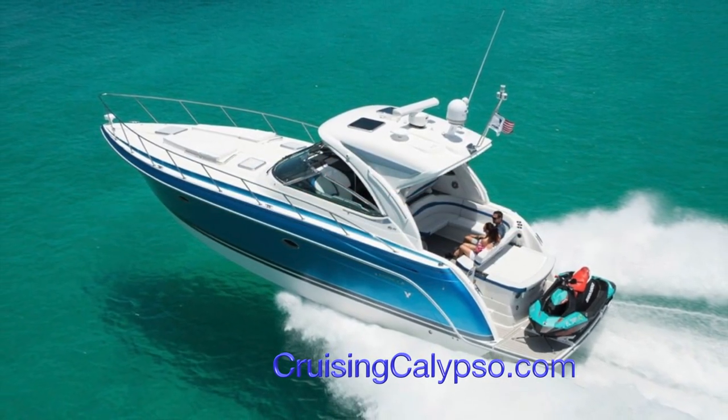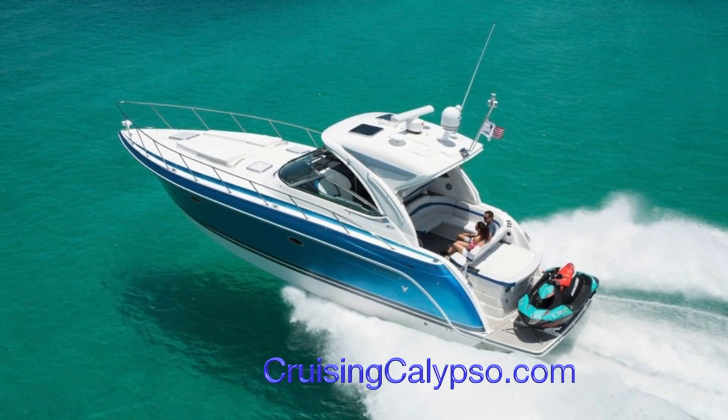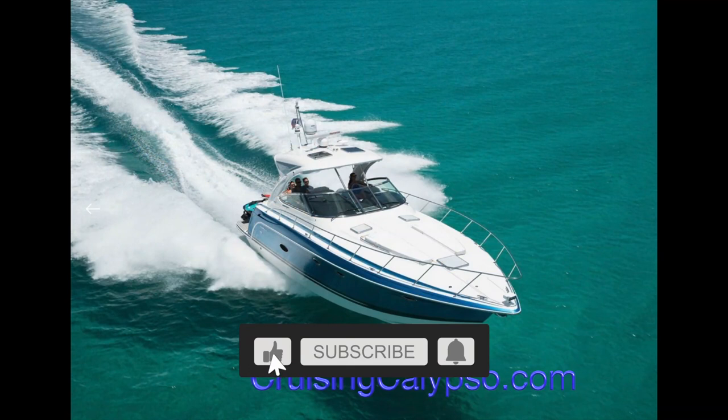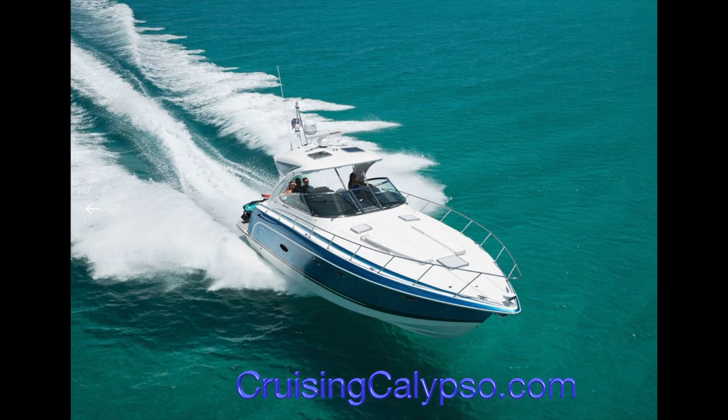IPS allows for more room on the transom and, of course, the efficiency that comes with that. Before we get into some numbers, don't forget to hit the subscribe button and check out cruisincalypso.com. It is Christmas time and you can pick up excellent items for your favorite boater. So let's take a look at some numbers and see how the 40 PC stacks up.